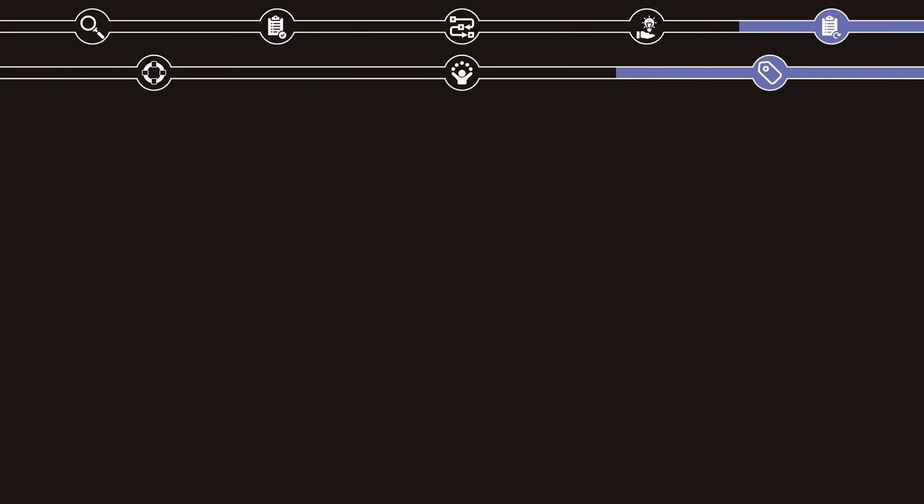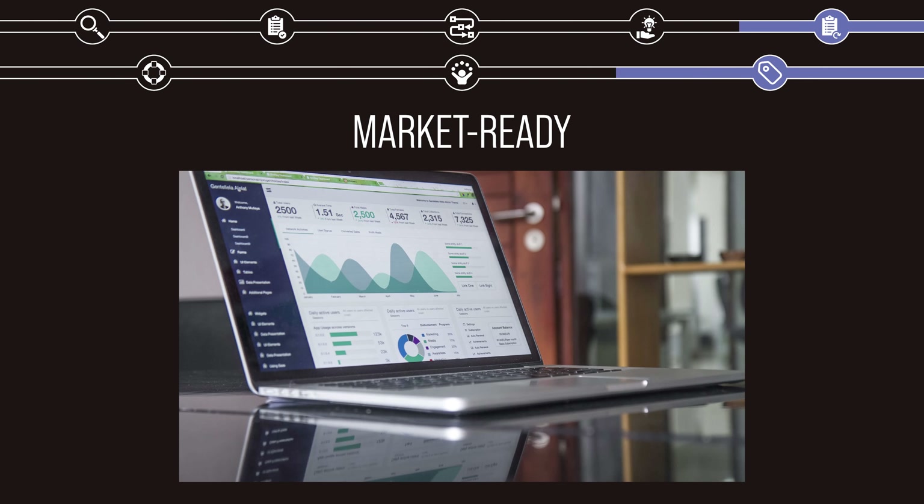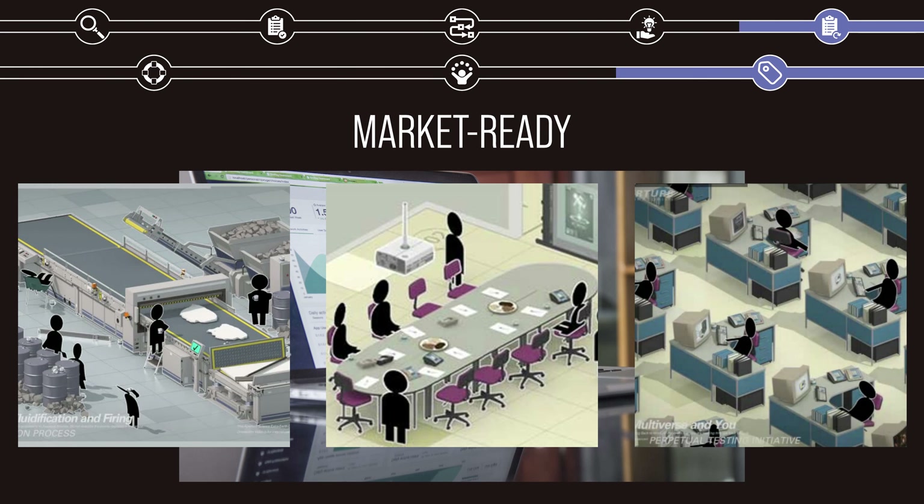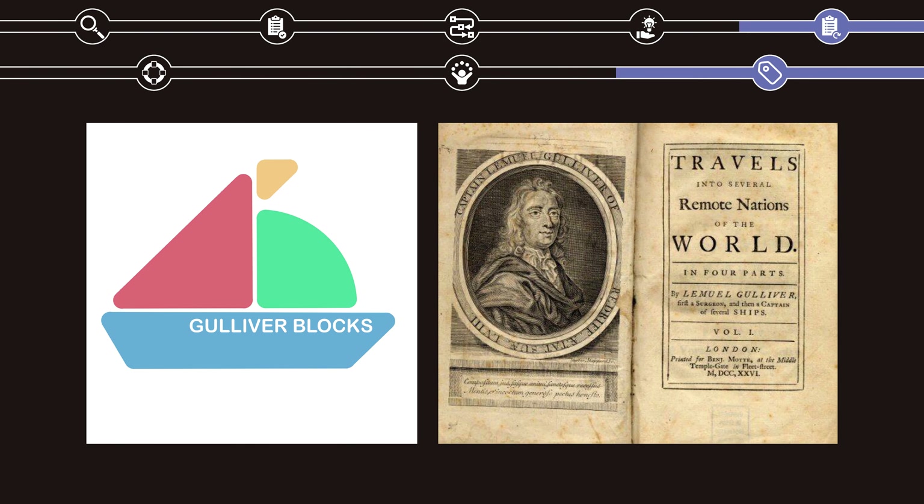So the toys are both safe and fun, and ordinarily that would be enough for a decent project. But I wanted to achieve one final stretch goal: I wanted my project to be market-ready. That is, given enough funding, it should be able to be produced, marketed, and sold today. For this, I developed the brand of Gulliver Blocks, named after the protagonist from Jonathan Swift's 1726 novel Gulliver's Travels, in which a sailor travels to a variety of exciting new locales and worlds.